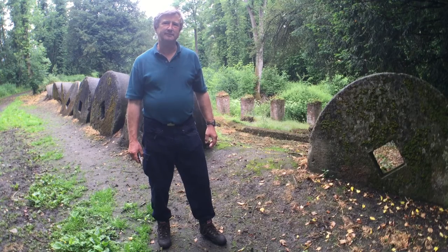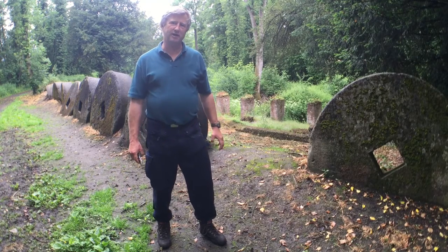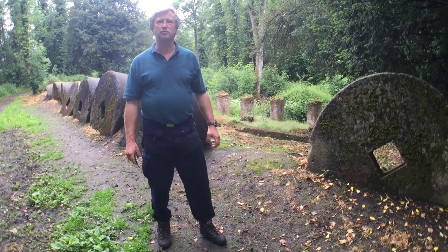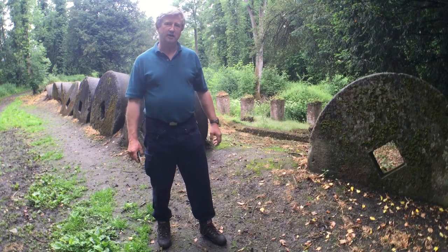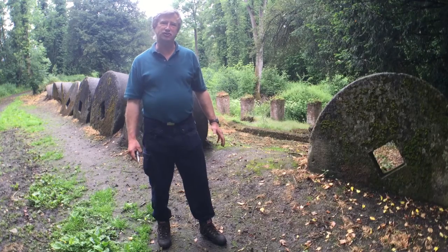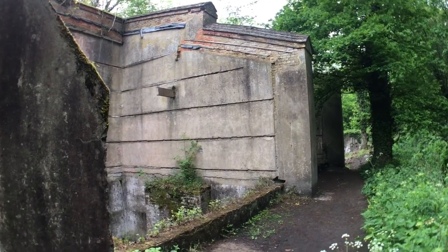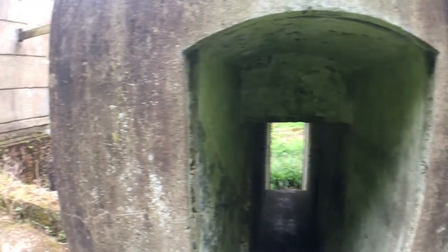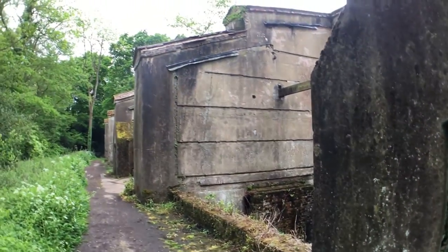You organise some guided walks here, don't you? Occasionally members of the Gunpowder Mills group are asked to talk about the site or to help with guided walks. We have a walk coming up from the CBA South East, where historians and archaeologists will come around and look at the site and get a general appreciation of it. As I said, it's a hidden gem — there's an awful lot of history and archaeology in Surrey, and we're never short of material.